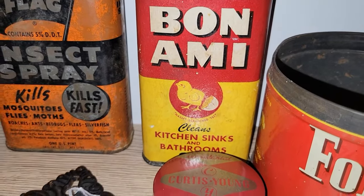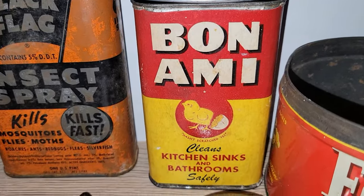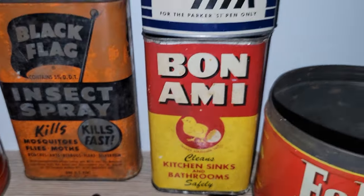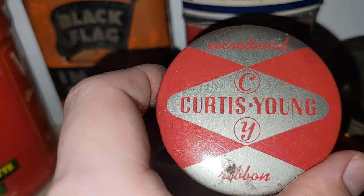And then we have the Bon Ami Kitchen Sinks and Bathrooms Cleaner. I love that image of the little chick — that would be so cool for Easter. Here is a Curtis Young secretarial typewriter ribbon tin, yellow and silver.